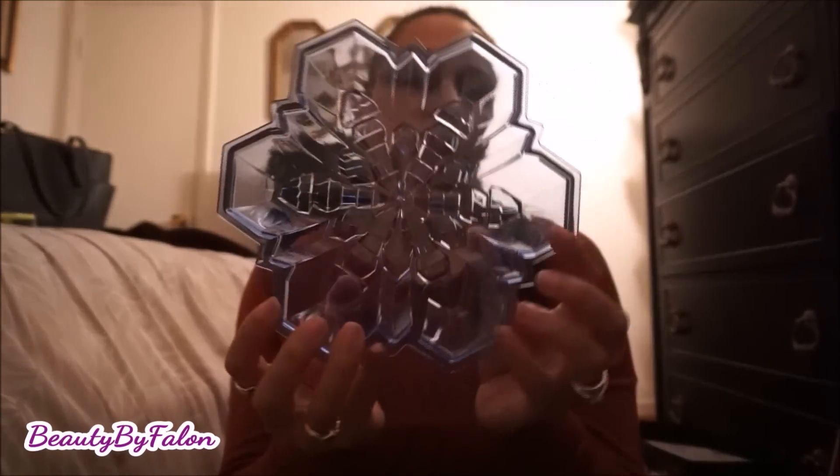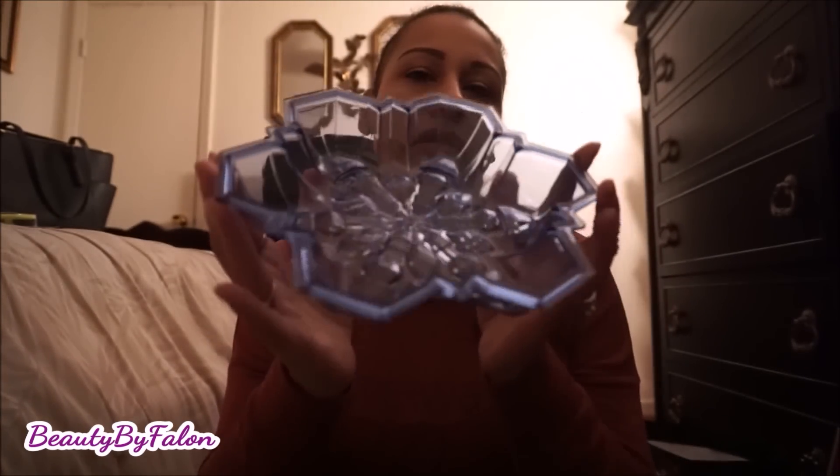I found this tray in the shape of a snowflake — it's clear and I thought it was super cute. I posted a picture on my Instagram with my Mac Mariah Carey set in it, so if you want to check that out you can.